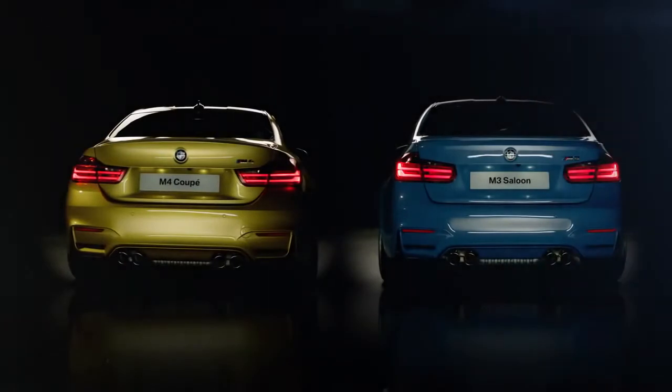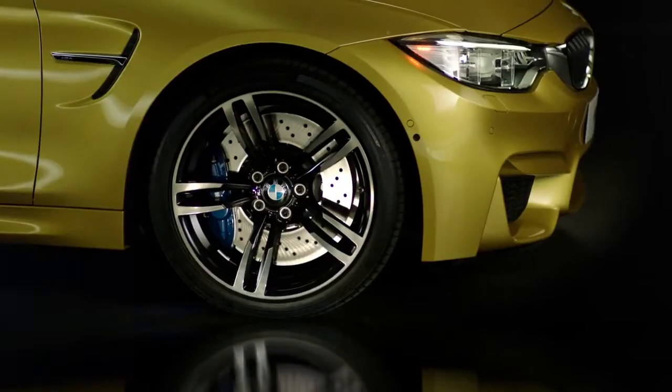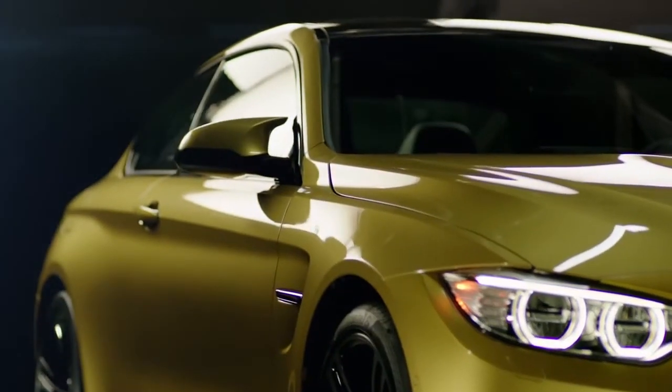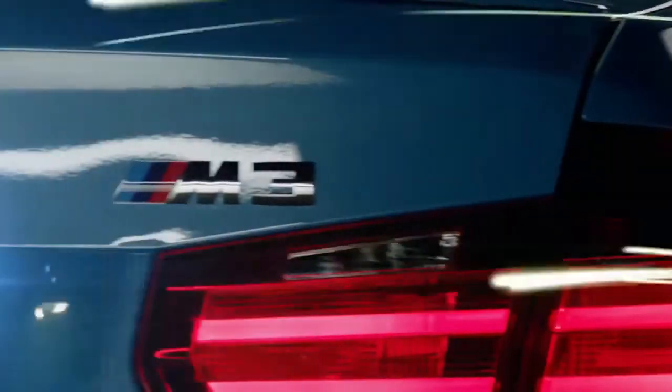Of course the carbon fibre reinforced plastic roof, and overall a lot of the iconic M design cues — things like the quad exhausts, the exclusive wheel designs, the M specific wing mirrors, and of course the M designation that lets the owners know they're experiencing the very best of BMW automotive engineering.